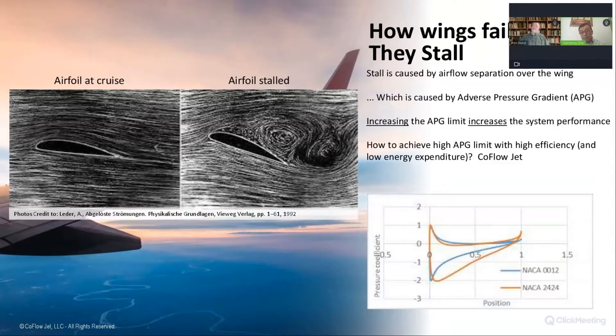You mentioned adverse pressure gradient — let's talk about that, because that's how wings fail: they stall. A stall is caused when airflow no longer flows over the wing, and it's caused by this adverse pressure gradient. By increasing the adverse pressure gradient limit with high efficiency and low energy expenditure, we increase system performance. And that's through the CFJ.